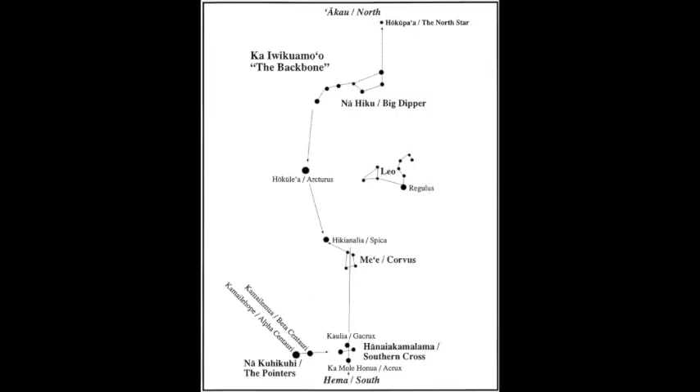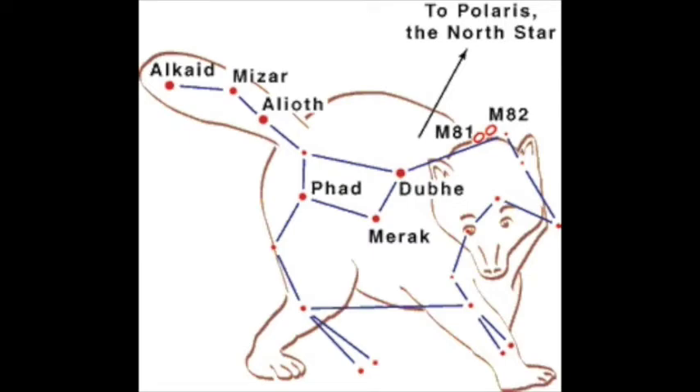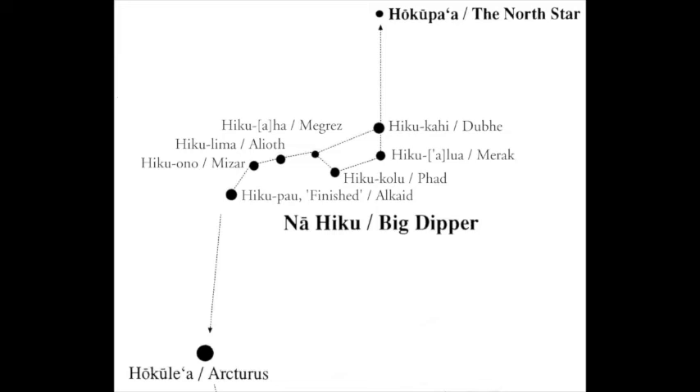The star Hokupa'a and the constellation Hanaya Kamalama are the beginning and end of our spring star line, so now we need to connect our stars along the rest of the backbone. Starting from the north, after we leave Hokupa'a, we come to what the Hawaiians call Nahiku. Most people will recognize this group of stars as the asterism of the Big Dipper, which is part of the Greek constellation Ursa Major. Nahiku means the seven, and all seven stars of this grouping are named in Hawaiian after a number. Hiku Kai, the brightest star, is first, followed by Hiku Lua the second, then Hiku Kolu the third, and so on until you get to the final star, Hiku Pau. Pau is, of course, the Hawaiian word for finished or done.